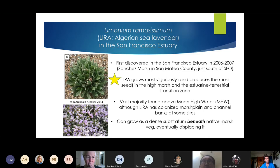LRam was first discovered in the San Francisco estuary in 2006–2007 at Sanchez Marsh in San Mateo County, just south of SFO — as the yellow star indicates, an important point to remember. LRam grows most vigorously and produces the most seed in the high marsh and estuarine-terrestrial transition zones to the upland transition zone. The vast majority of it is found above mean high water, although it has colonized marsh plain and channel banks at some sites when seed density is very high. It also unfortunately grows as a substratum beneath native tidal marsh vegetation because it's such a small plant, and eventually starts to displace that native vegetation.